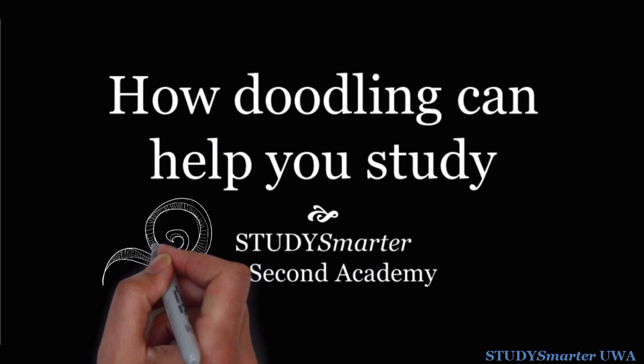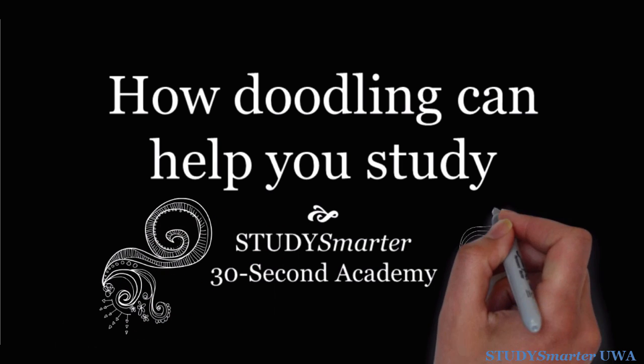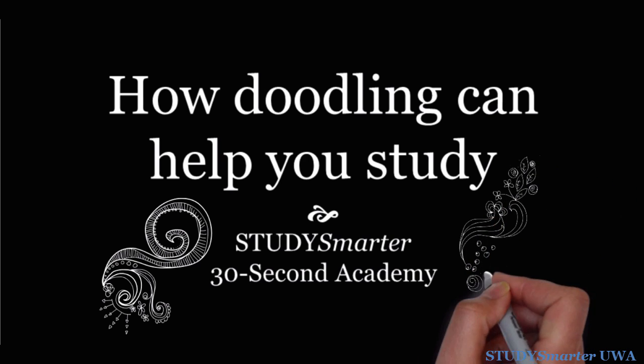Do you ever doodle little patterns or sketches while you're listening to lectures? Well, the good news is that you don't need to feel guilty about it. Today we're going to show you how doodling can actually help you study.